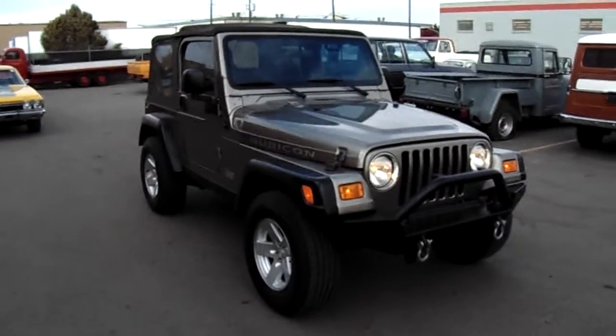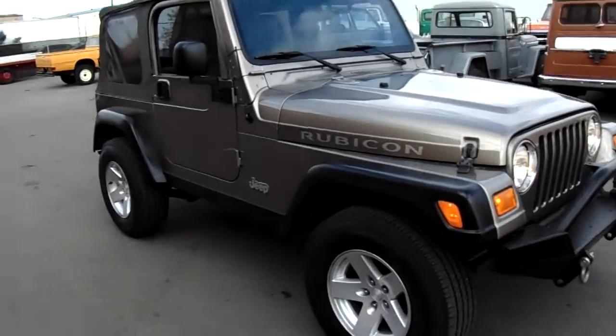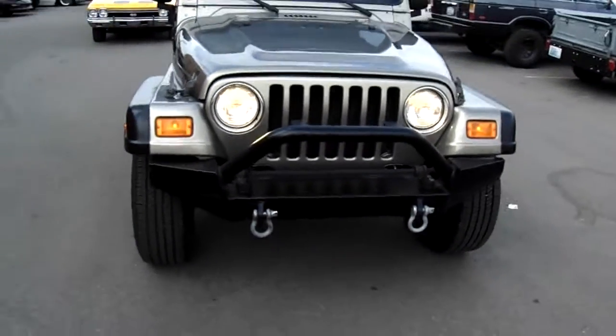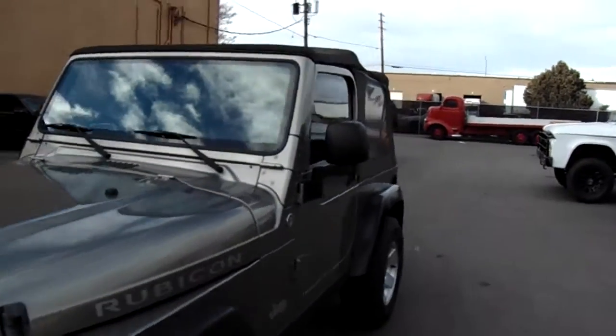Here in front of you is a really nice Jeep Wrangler TJ Rubicon. This one has very nice tires, pretty new, and has an upgraded front bumper that you can attach a winch to. No dents or scratches or anything major like that.